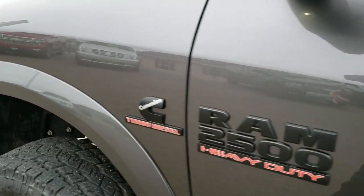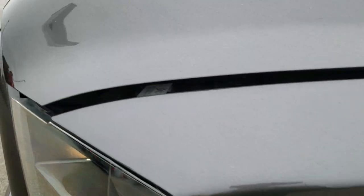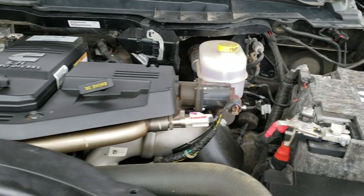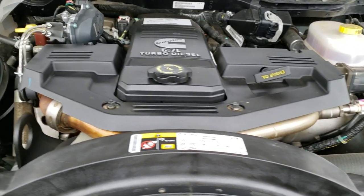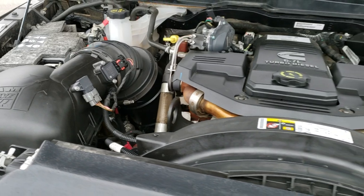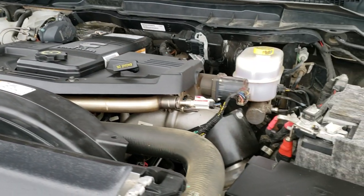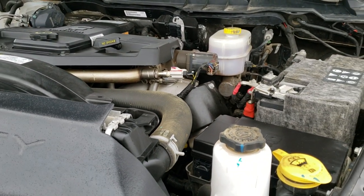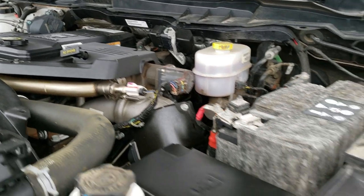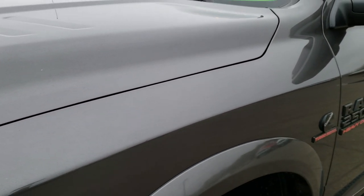I'd personally like to thank you for checking out the video today. Hopefully from this HD video you will have been able to tell just how clean this truck is all the way around, inside and out. Under the hood we have the 6.7 liter Cummins diesel. The engine bay is very clean, runs very smooth, and everything looks stock underneath. This truck has been fully safety inspected by our service shop, has a fresh oil and filter change, all fluids have been checked and topped off, and this truck is 100% ready to go.